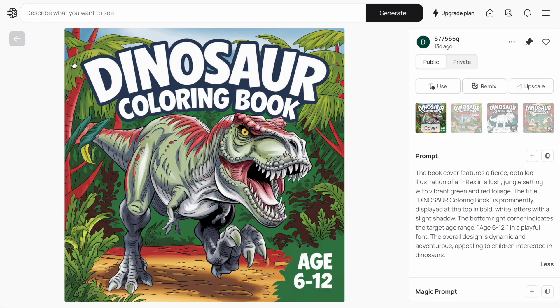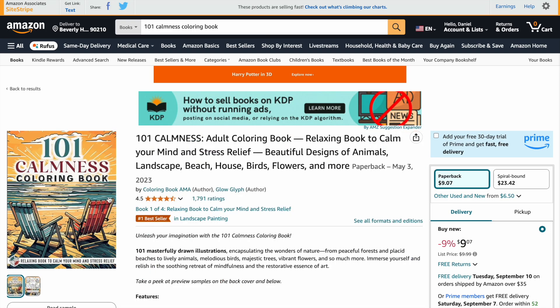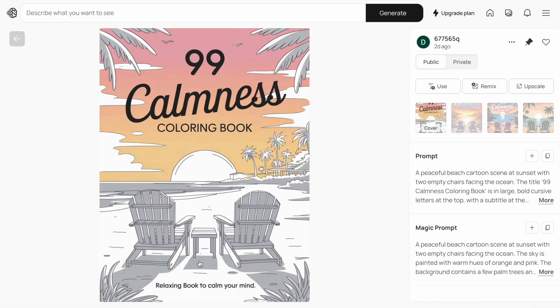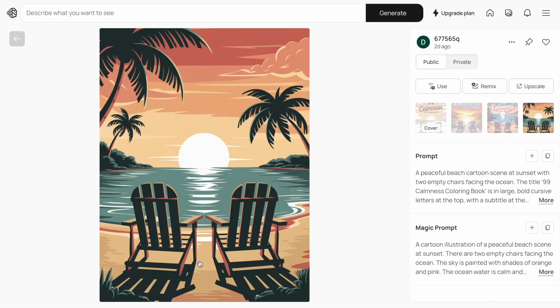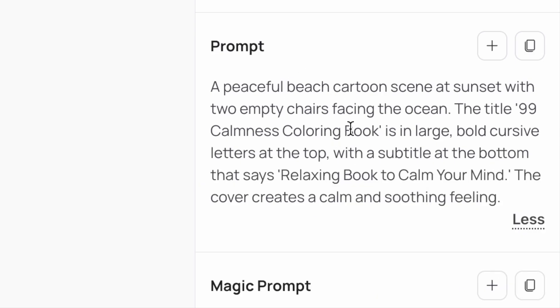This next design — '99 Calmness Colouring Book' — is based on a colouring book on Amazon that's doing really well. I wanted to come up with my own unique design based on that, as it's always important to create your own unique designs. We've got '99 Calmness Colouring Book' at the top and 'Relaxing Book to Calm Your Mind' just below. Unfortunately, the fourth design didn't produce the title or subtitle — that sometimes happens with Ideogram. The prompt describes a peaceful beach cartoon scene at sunset with two empty chairs facing the ocean, a calm and soothing feeling, with the title in large bold cursive letters.